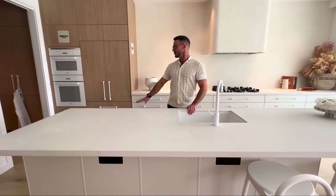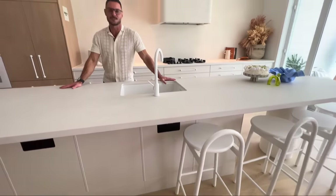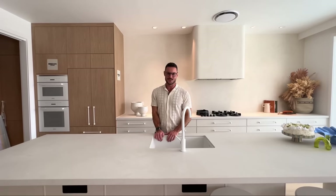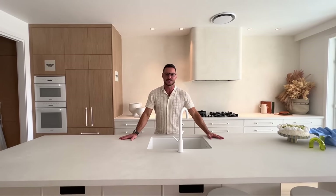We've got gorgeous floors all the way through this entire house thanks to Carpet Court. We've really enjoyed putting this house together and I can't wait for you to see it — so get your tickets, they're fifteen dollars at yourtown.com.au.